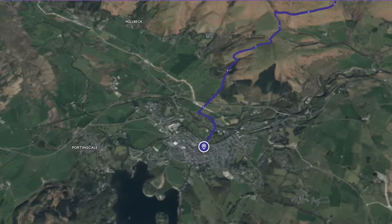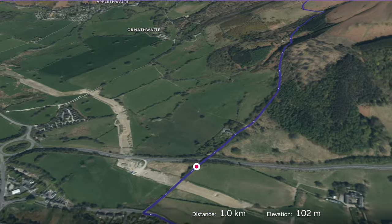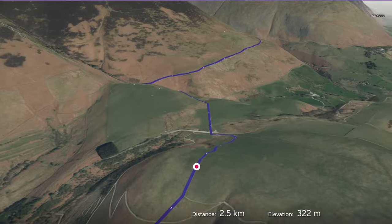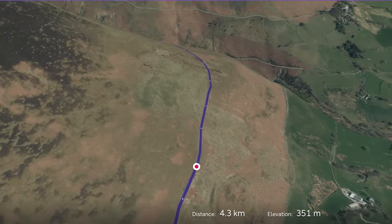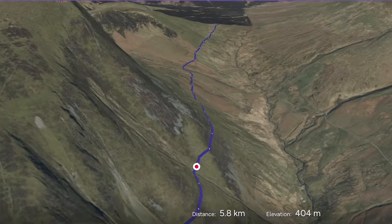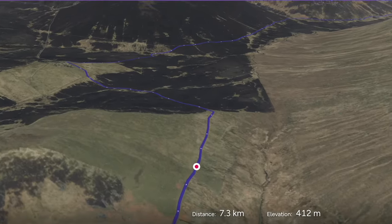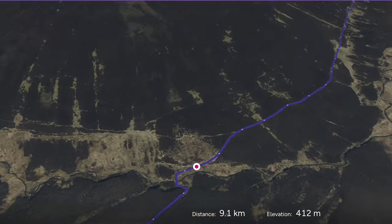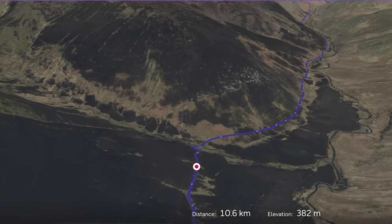We start today's adventure in the Lakeland town of Keswick. We head north and cross over the bypass to Latrigg Wood, then skirt the edge of Latrigg on our way into this remote section of the Cumbria Way. After visiting the Shepherd's monument we head out into the wilderness. This will be a full day in the Howgill Hills and is the most remote section of our five-day journey. We have the chance to stop for refreshments at Skiddaw House, which is the highest hostel in Britain.